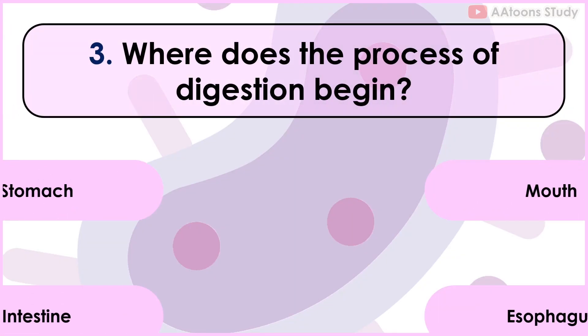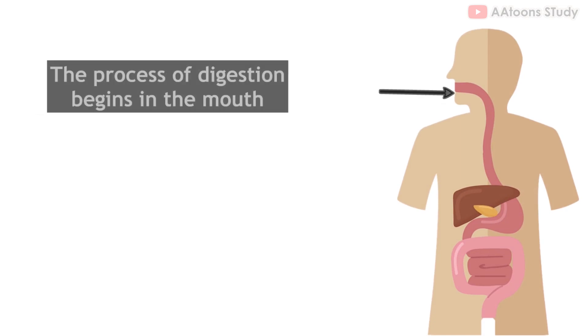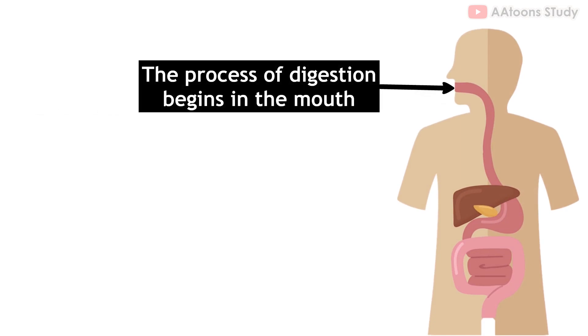Where does the process of digestion begin? Mouth. Digestion starts as soon as you take your first bite. The process of digestion begins in the mouth. When you eat, your teeth break down the food into smaller pieces and your saliva mixes with the food to start breaking it down chemically. This makes it easier for your body to digest and absorb the nutrients.